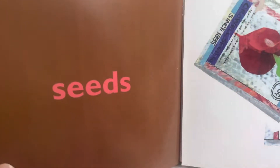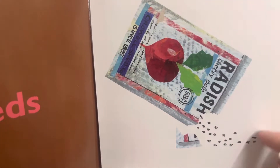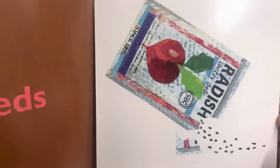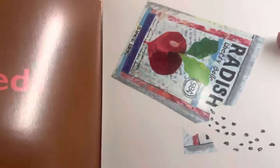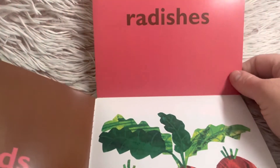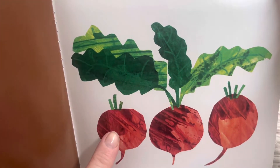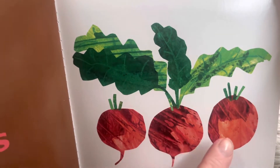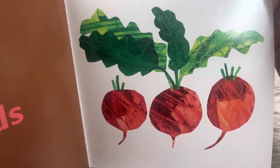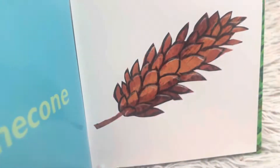Seeds. These are radish seeds — cherry bell radish seeds. Do you think it's a radish? Let's see how many radishes there are: one, two, three. A radish is a type of vegetable. Do you like to eat radishes? Lots of people put them in their salads.